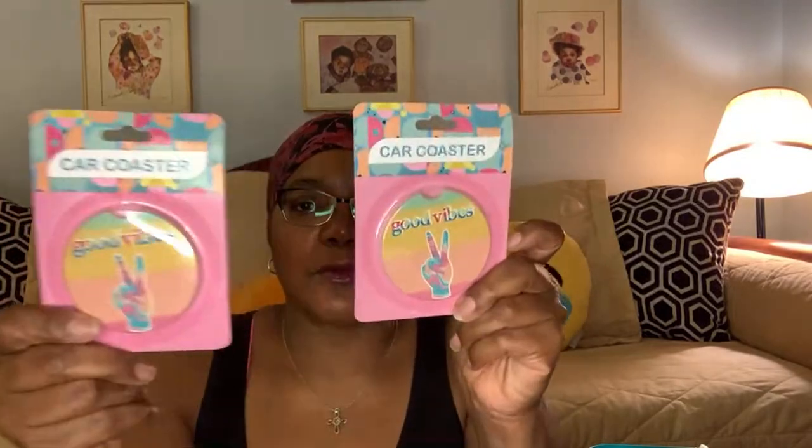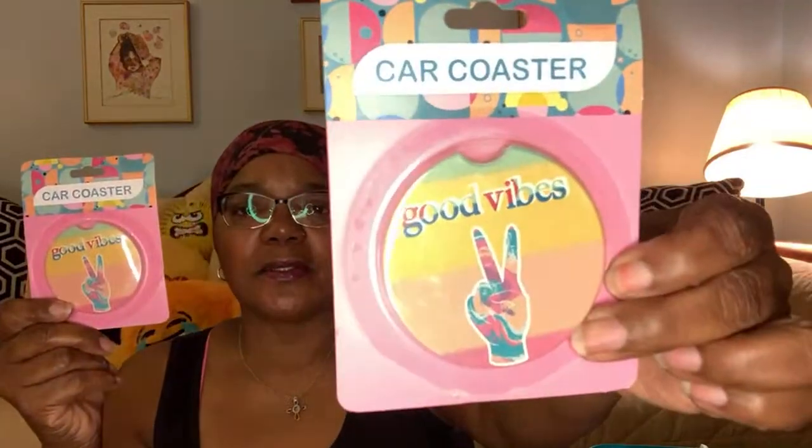Another repeat purchase but a different design — these car coasters. Last haul I got the peace sign ones, and these are the good vibes. I liked the peace sign ones so much I put them in one of my cars. They're made out of ceramic and they're absorbing — they just make it look really nice and clean. I said I'd like to get some more for my other car, so that's what these are for.